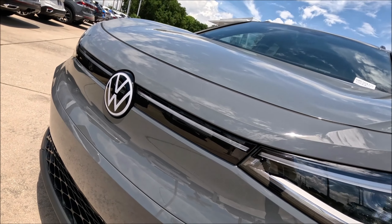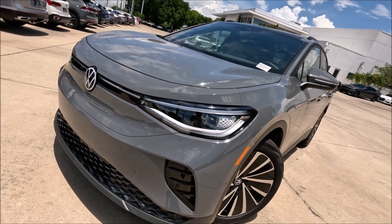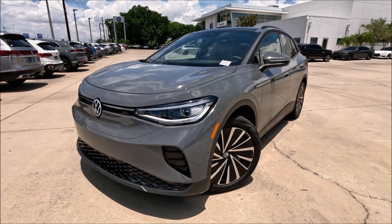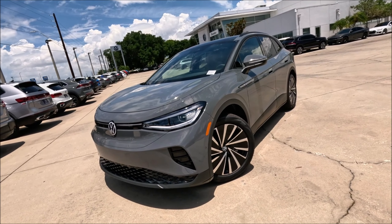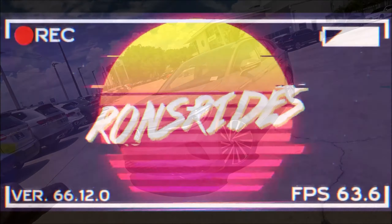Cargo area with plenty of space and a larger battery that offers realistic driving range for a reasonable price — this is the pure gray 2024 Volkswagen ID.4 S, and we have it here for the first time at Volkswagen Brandon in Florida. Let's see what this thing is all about.